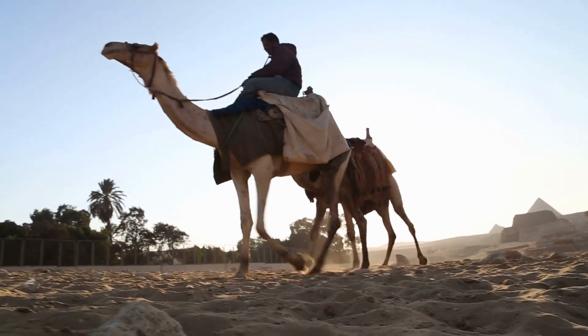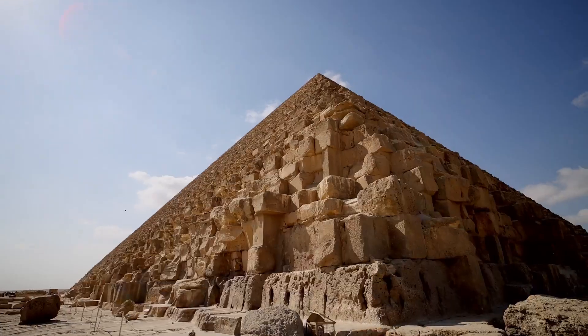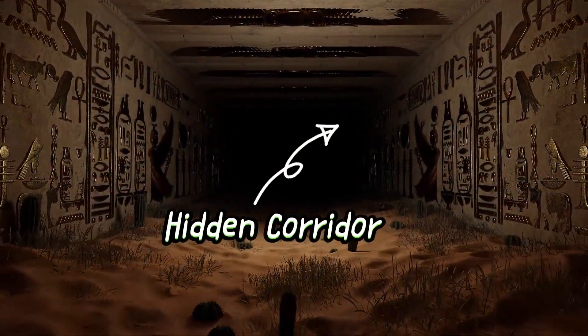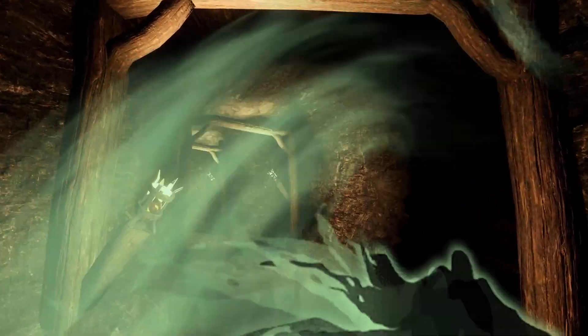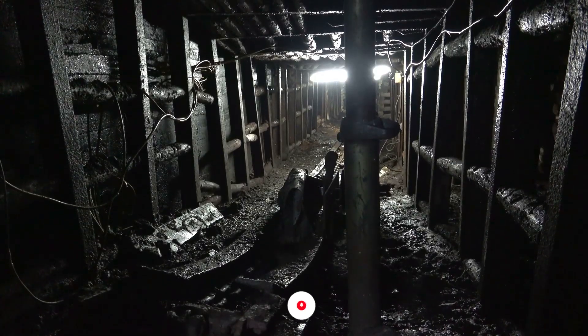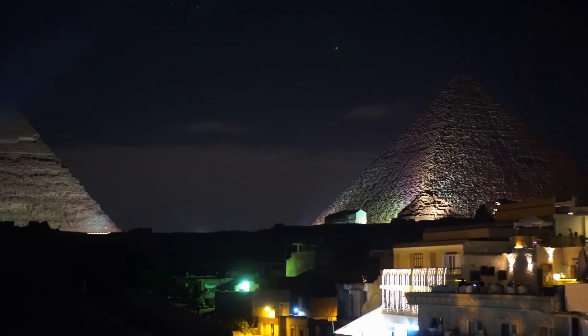Hello and welcome to our video about the latest discovery inside the Great Pyramid of Giza. Archaeologists in Egypt have recently uncovered a hidden corridor inside the pyramid, which has revealed some fascinating secrets. In this video we will discuss what scientists found inside the Great Pyramid and what it means for our understanding of this ancient wonder.